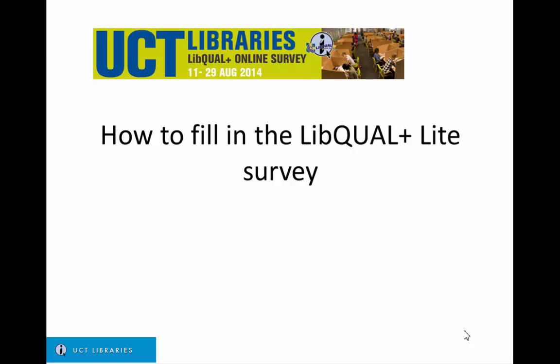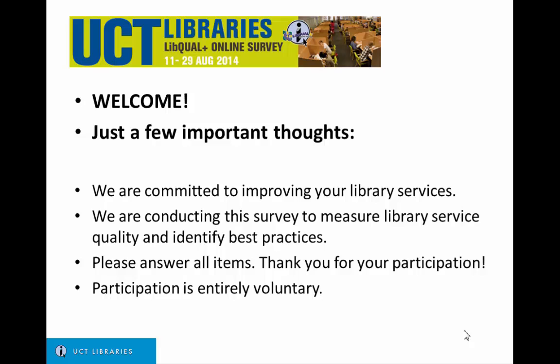This slideshow is on how to fill in the LibQUAL Plus Lite survey. Welcome. Just a few important thoughts. We are committed to improving your library services. We are conducting this survey to measure library service quality and identify best practices. Please answer all items. Thank you for your participation. Participation is entirely voluntary.